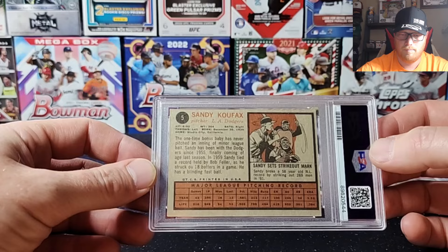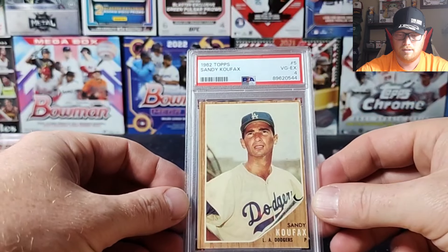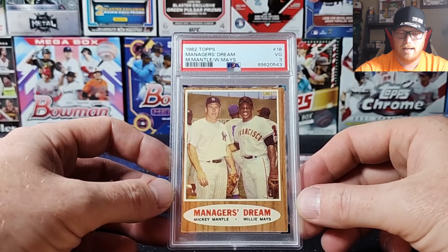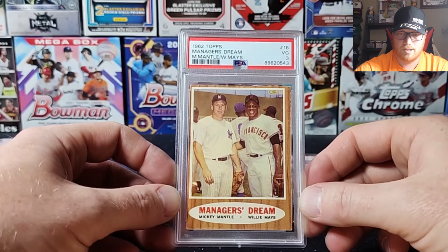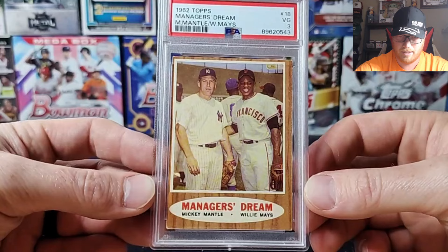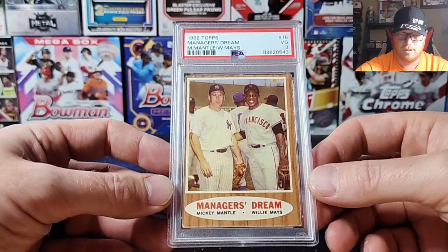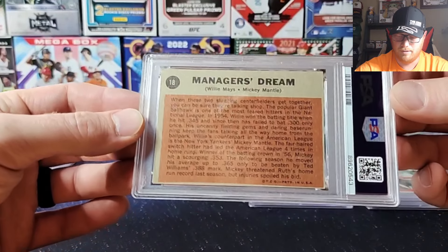Koufax — arguably one of the best pitchers in history, he was unbelievable. Next is a 1962 Topps Manager's Dream with Mantle and Willie Mays. Willie Mays just recently passed away unfortunately. That's a really nice card — two amazing players, two Mount Rushmore guys. Got a VG 3. Quite off-centered but the surface looks really nice; corners are a little iffy with chipping on that wood grain.